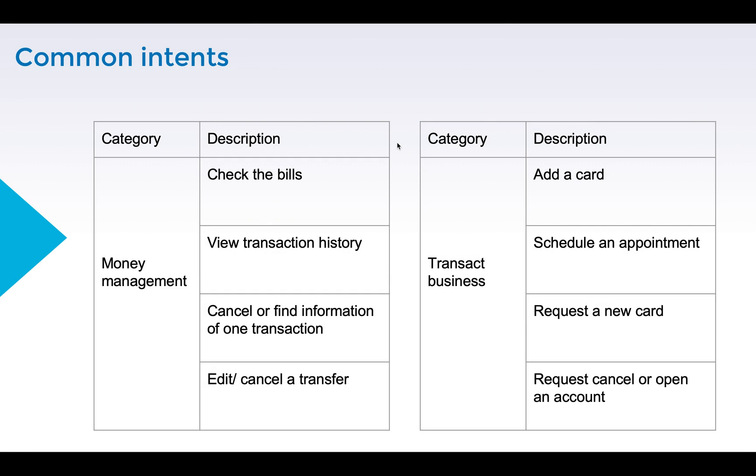Now you can see some common intents. I've categorized them into two basic types: one is money management, and the second one is chance to act business. I want to show examples for each of them.